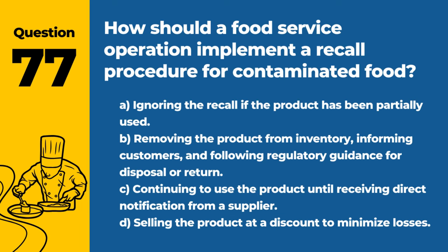Question 77. How should a food service operation implement a recall procedure for contaminated food? A. Ignoring the recall if the product has been partially used. B. Removing the product from inventory, informing customers, and following regulatory guidance for disposal or return. C. Continuing to use the product until receiving direct notification from a supplier. D. Selling the product at a discount to minimize losses. Answer: B. Removing the product from inventory, informing customers, and following regulatory guidance for disposal or return. Prompt action protects consumers and maintains trust.